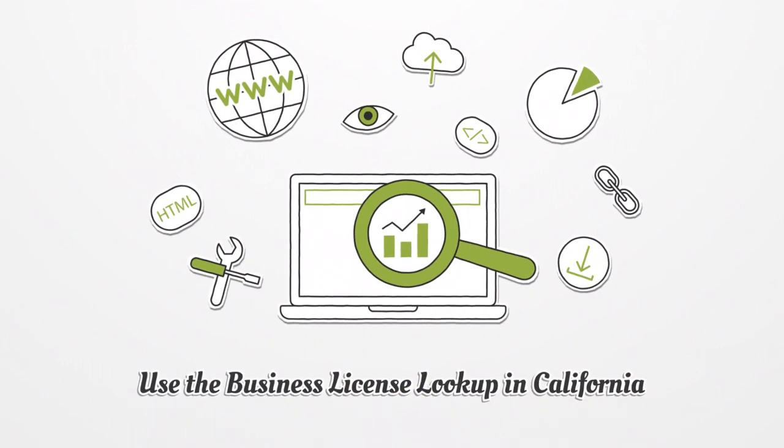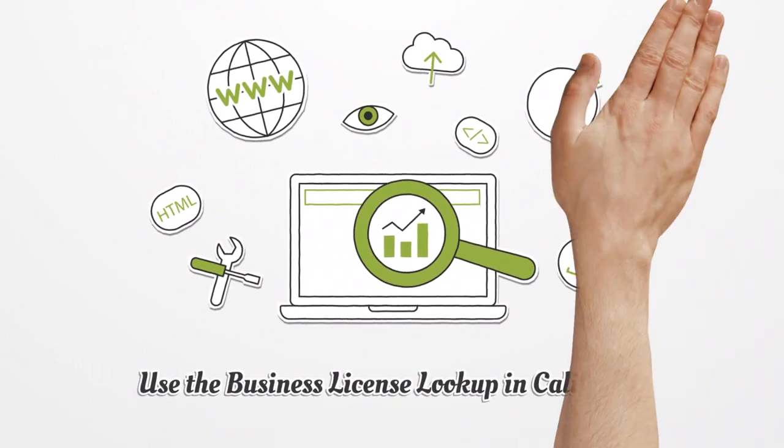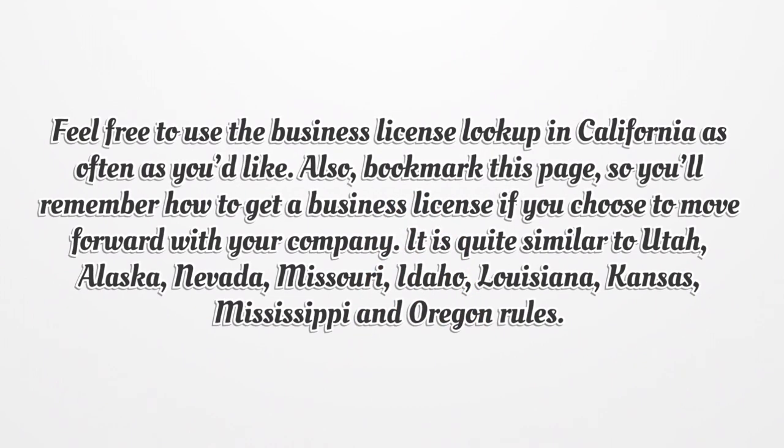Use the Business License lookup in California. Feel free to use the Business License lookup in California as often as you'd like. Also, bookmark this page so you'll remember how to get a business license if you choose to move forward with your company.